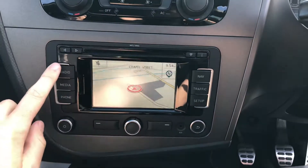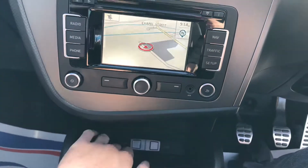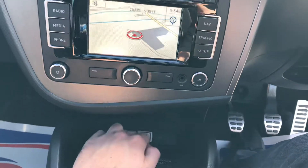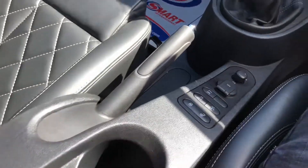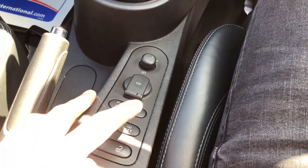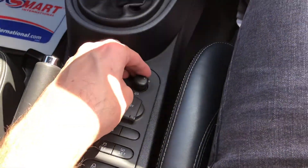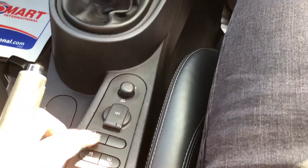We've got satellite navigation — everything's controlled through the media section. There's AUX and USB inputs here as well, a decent sized cup holder. There are controls for parking sensors, traction control, tyre pressure reset, and the mirrors which fold in on the button and are electrically controlled as well — they're all working.